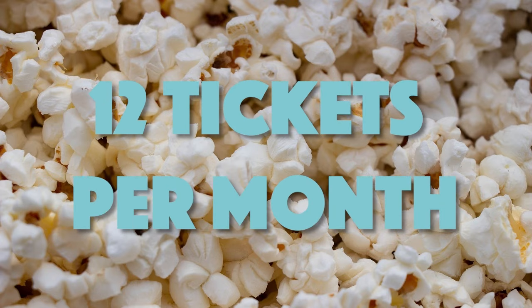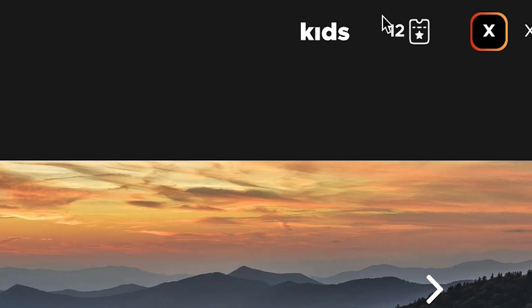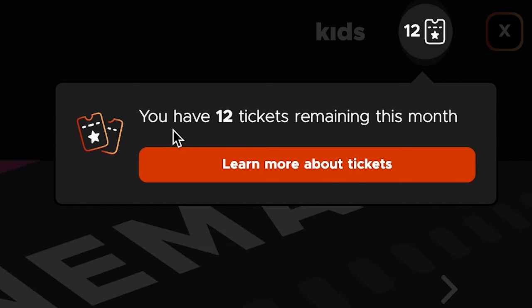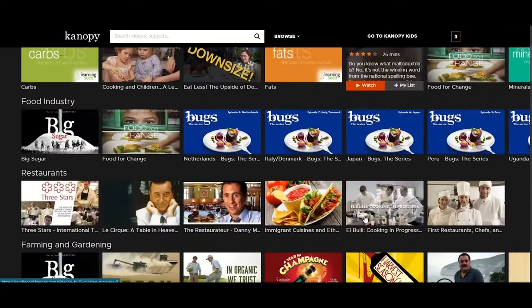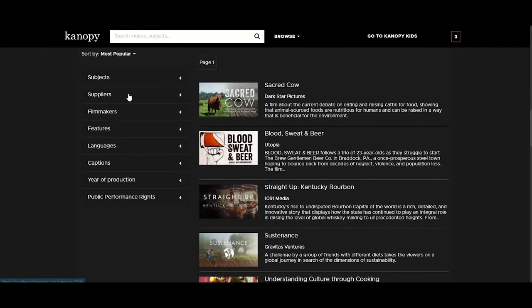You have 12 tickets to use every month. San Diego Public Library patrons can play multiple titles per month. Tickets will be used once at least five seconds of the video has been played. Once the tickets are logged, you will have a full three days — 72 hours — to watch the video as many times as you would like without using more tickets, even if a new month starts and your tickets reset.